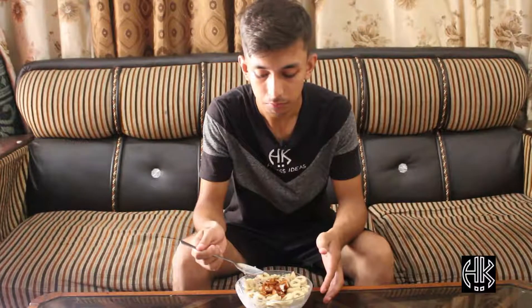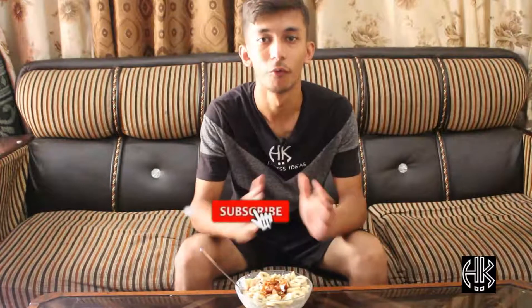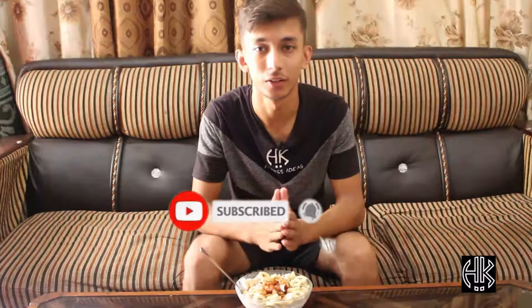Our oatmeal is ready. I can taste it — very healthy and good for gaining muscle. Hopefully guys this video will be really helpful for you.